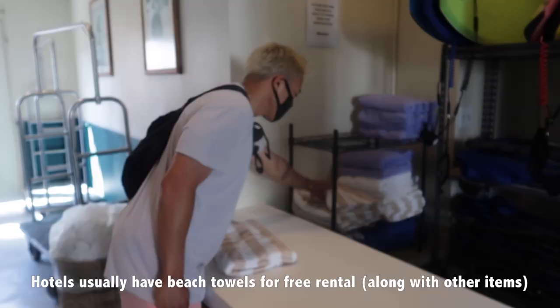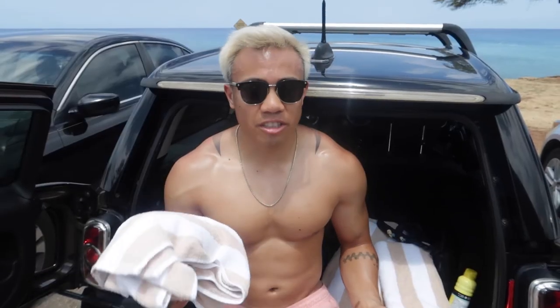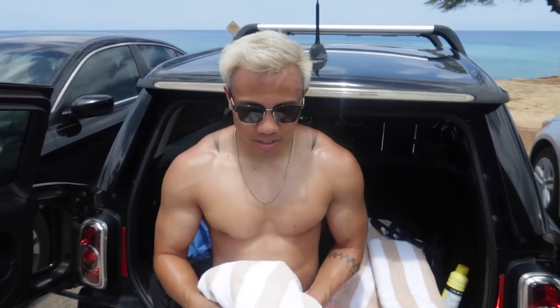Tip number five is towels. You don't need to pack a towel. If you're staying at an Airbnb, they usually provide you with a beach towel. If you're staying at a hotel, they have towels you can take out for free — just be courteous and return them at the end of the day.